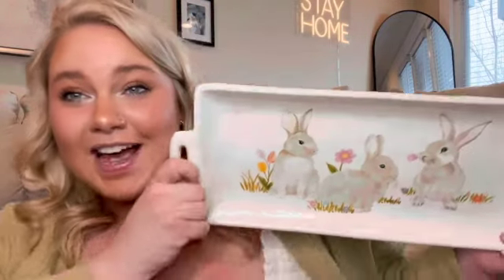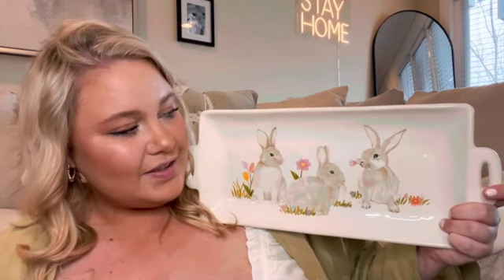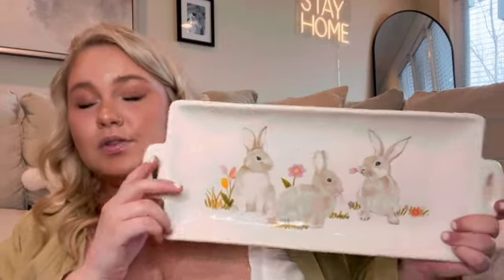While we're on the topic of serving platters and plates, I went ahead and purchased this decorative plate. I love putting plates on top of my exposed shelving in my dining room slash living room. I thought this guy was really cute with all the bunnies, florals, and carrots. I loved the artwork as well as the different shades of white, brown, and floral colors.